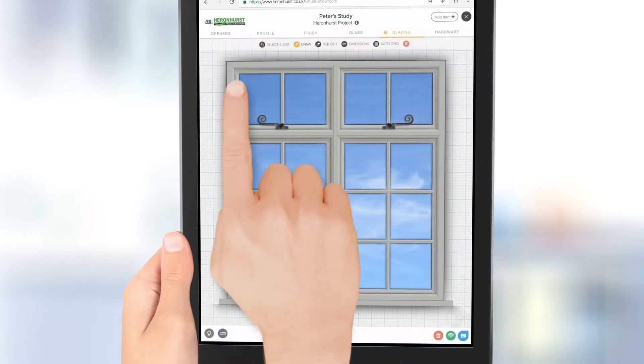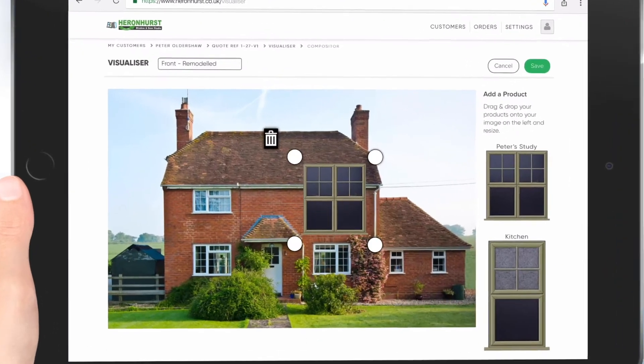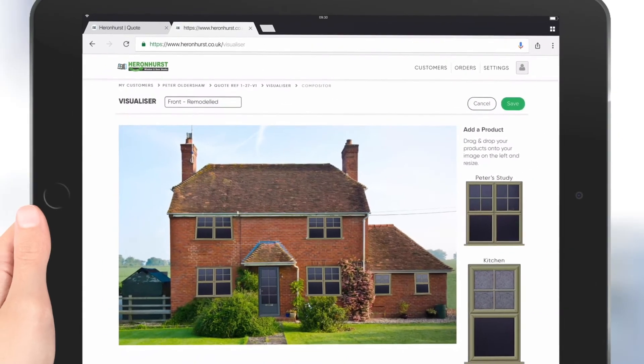It really takes out the guesswork. It's looking great — I'm just trying to imagine what it's going to look like on the house. Sure, well let me show you. With a few clicks, we can superimpose your designs onto a photo of your house so that you can immediately envisage your new windows and doors in situ.